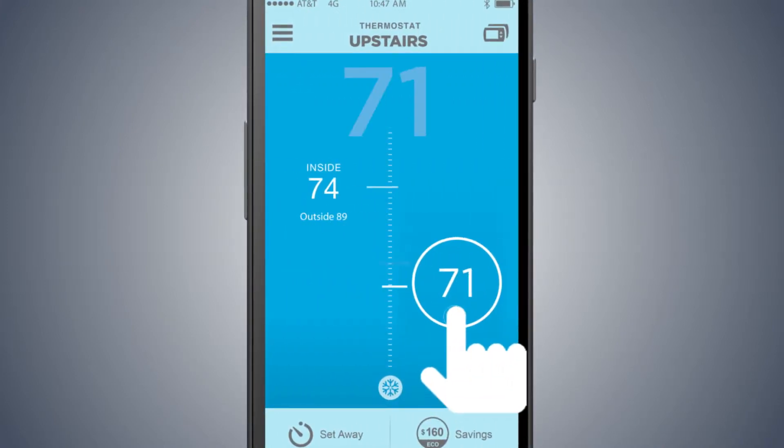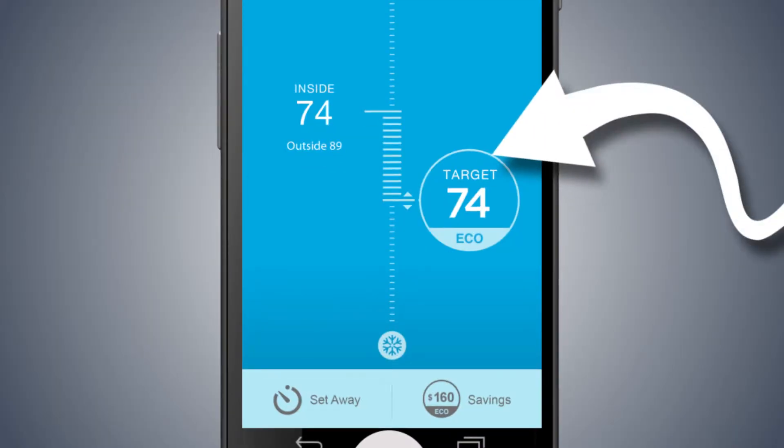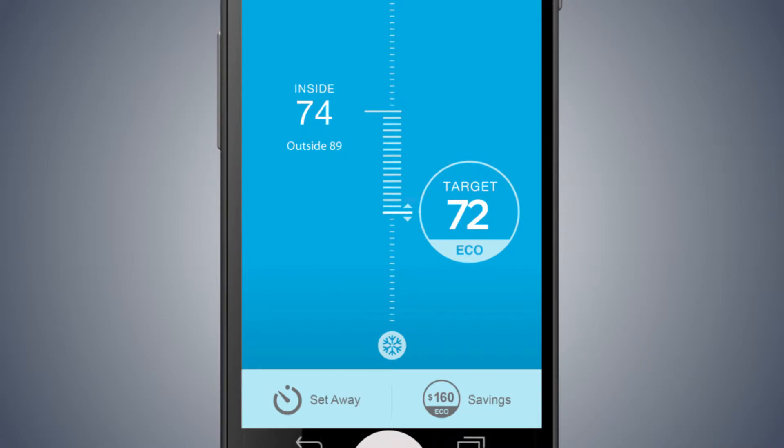We learn from you and find ways to save both energy and money. The savings icon appears when the energy savings is activated. This automatically adjusts the temperature by a few degrees to lower the amount of time the air conditioner is running.